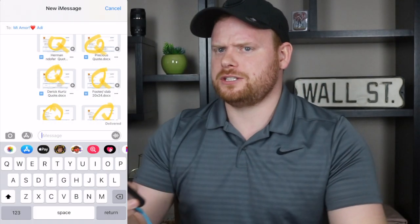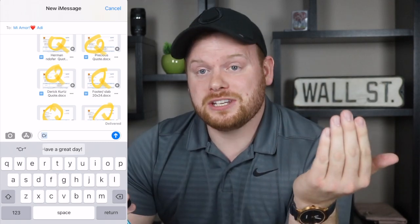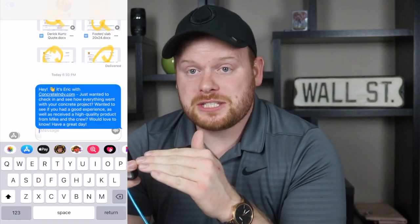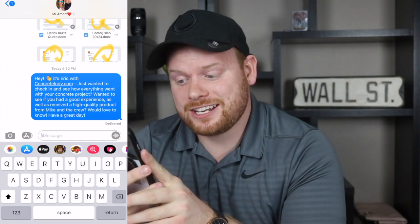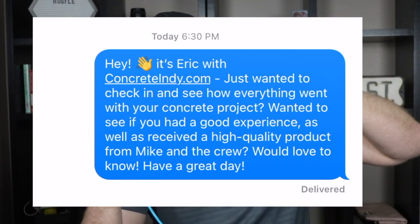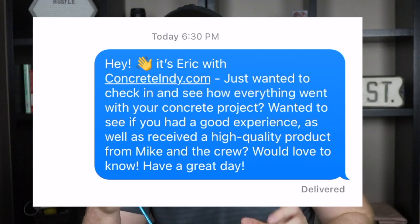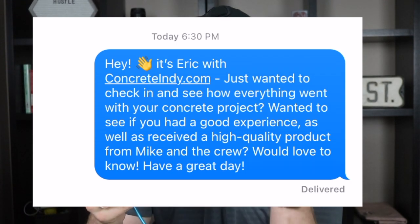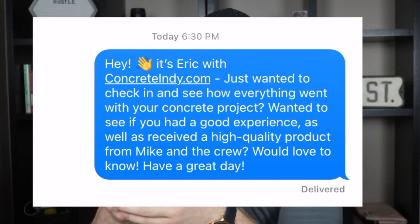I'm in the concrete business. When I ask for a review, I start off with a text message, and I don't ask for a review first. I use a keyboard shortcut — just type CR — and I send it over to them. I say, 'Hey, it's Eric with ConcreteIndie.com,' and I leave my website link so they can potentially visit my site, which helps the Google algorithm rank my business higher. I say, 'Just wanted to check in and see if everything went okay with your concrete project and if you had a good experience and received a high quality product from Mike and the crew. Would love to know. Have a great day.' Mike is the crew leader on every single job, so they always know who Mike is.